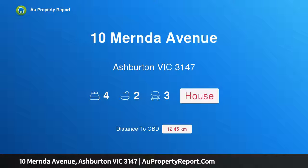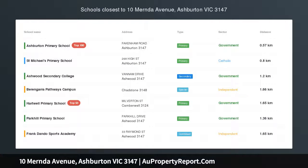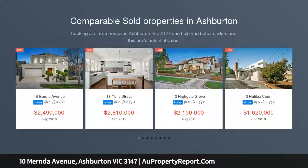Hi, I am glad to introduce property 10 Mender Avenue, Ashburton Victoria 3147 — the home for all seasons. You will be completely blown away by this fabulous family accommodation and exciting entertaining flair.